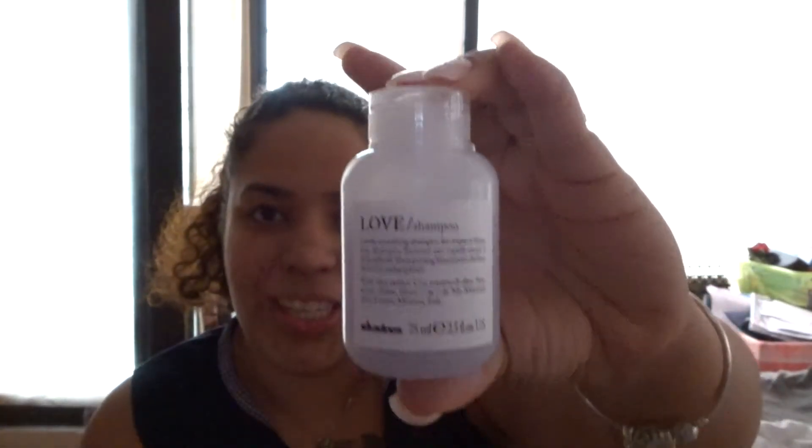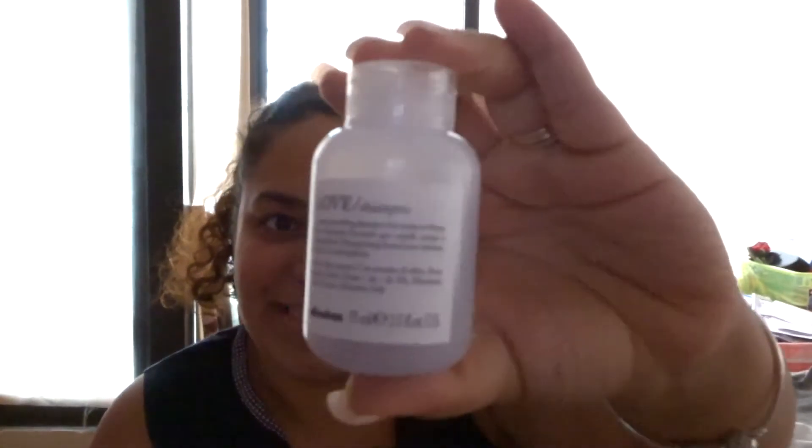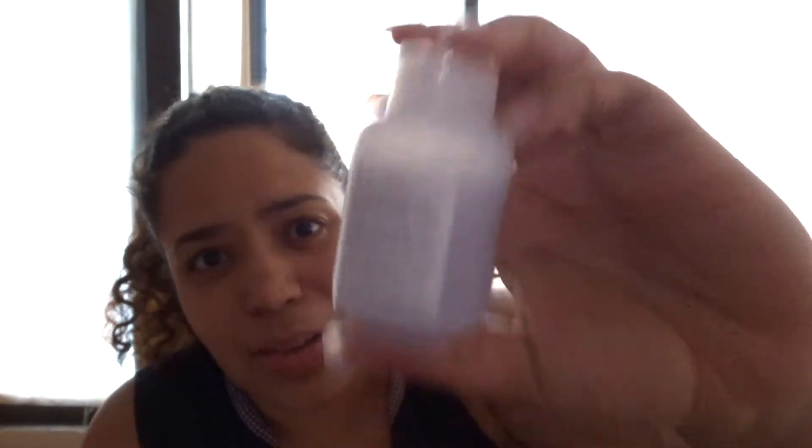Next we have Love Shampoo for coarse and frizzy hair. To be honest, this bottle will only cover half of my hair, not my whole hair — I have a lot of hair and it's very thick. This is not going to cover all of it, but I will try it out anyway and tell you guys how it works out. They also gave me the conditioner in a small little packet — again, this is going to cover half of my hair, but I will try it out.